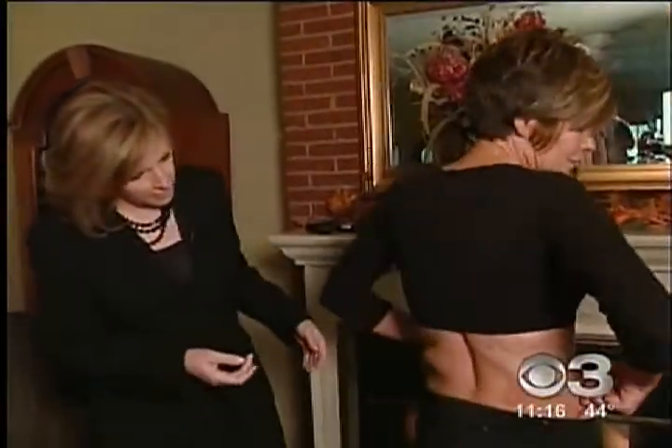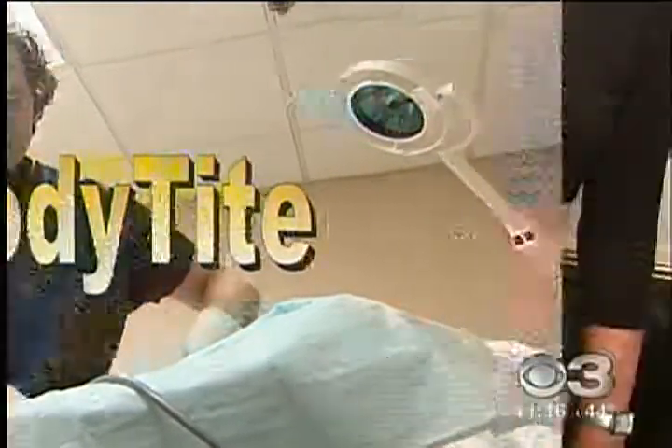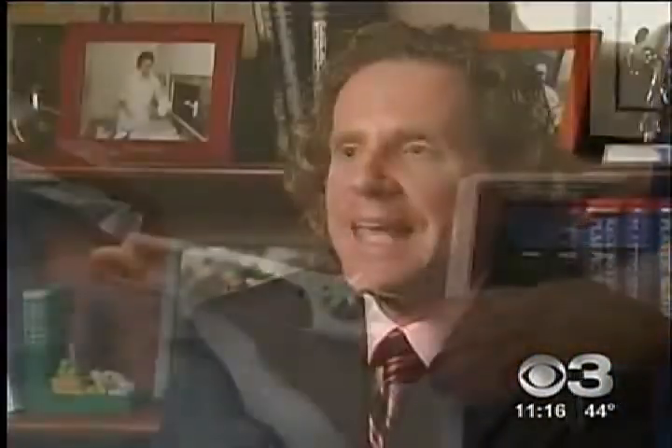They're gone now after a new liposuction called Body Tight that's supposed to get rid of fat and tighten the skin at the same time. "It really is everything that everybody always wanted wrapped up into one thing." Cherry Hill plastic surgeon Steven Davis says as the fat is removed, radiofrequency heat causes the tissue to shrink. "It's really like electric energy — just like you have a microwave, this is radiofrequency waves."